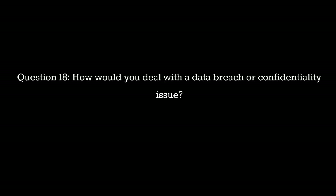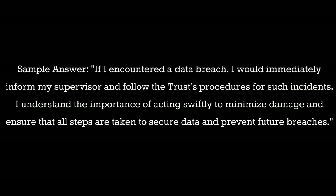Question 18: How would you deal with a data breach or confidentiality issue? Sample answer: If I encountered a data breach I would immediately inform my supervisor and follow the trust's procedures for such incidents. I understand the importance of acting swiftly to minimize damage and ensure that all steps are taken to secure data and prevent future breaches.